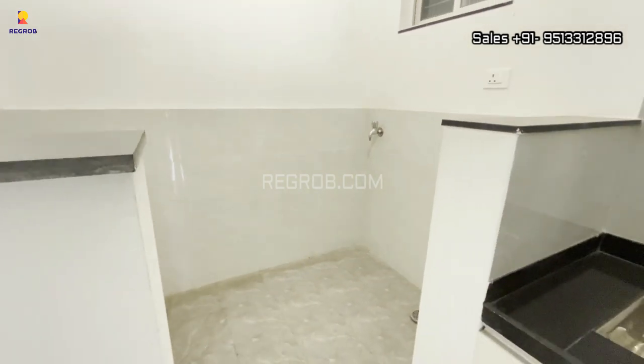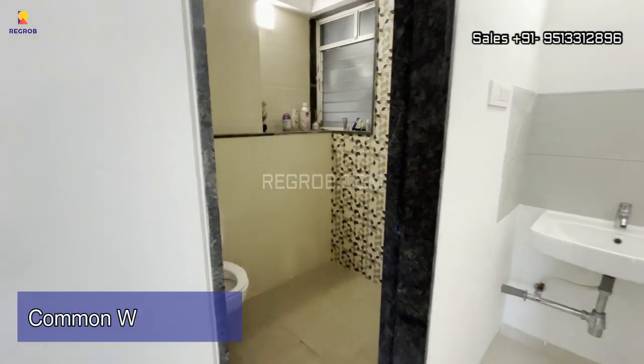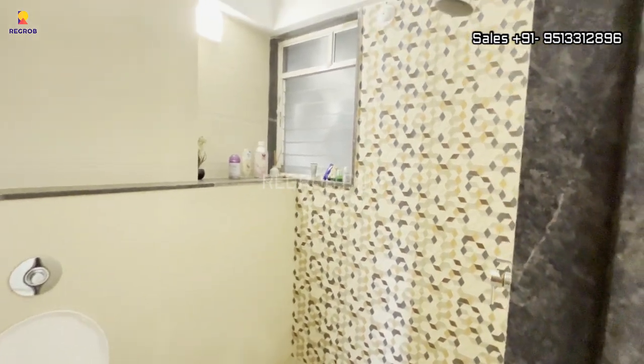This is the common washroom, which has western style sanitary fittings.